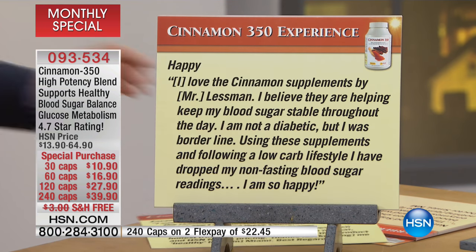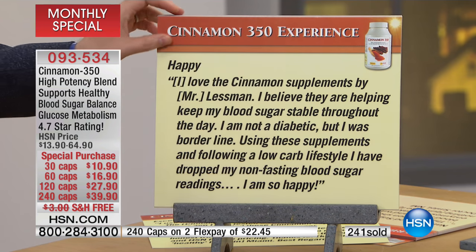Here's another review: 'I love the cinnamon supplements by Andrew Lessman. I believe they are helping keep my blood sugar stable throughout the day. I am not a diabetic, but I was on the borderline. Using these supplements and following a low-carb lifestyle, I have dropped my non-fasting blood sugar readings.' I am so, so happy.